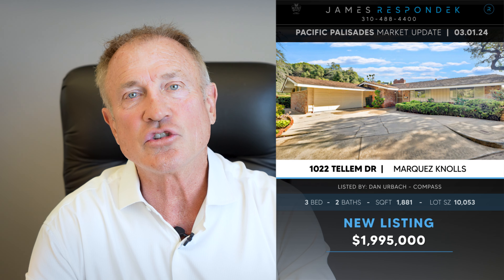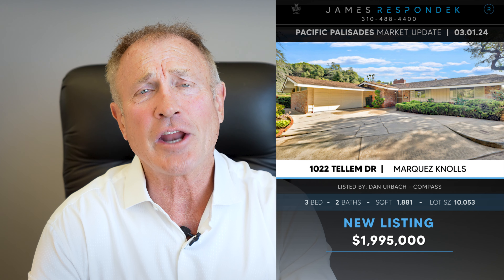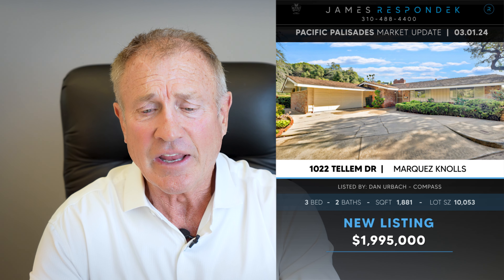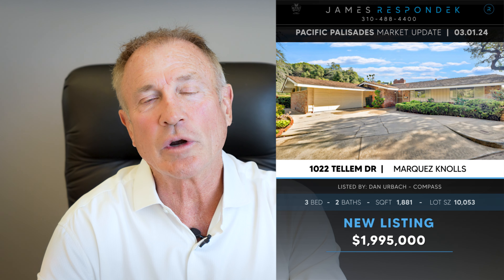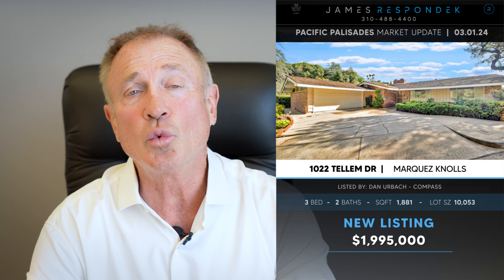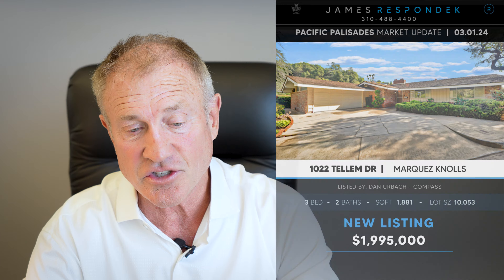Just listed in Upper Marquez — 1022 Tellem, listed at $1,995,000. This is going to get multiples and multiples, I think. It's a 1,900-square-foot Lockman Post and Beam style on a 10,000-square-foot corner lot with some views. You could keep this house and fix it, or you could build a new one — you could maybe go down, maybe go up. You could probably build something pretty nice on this.